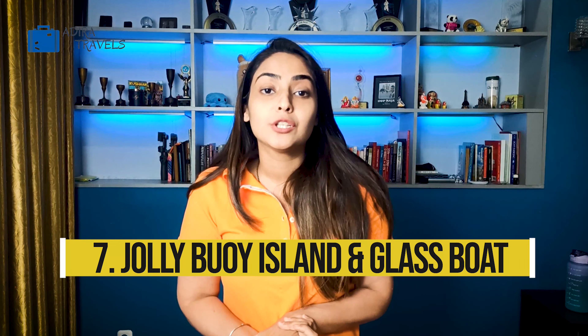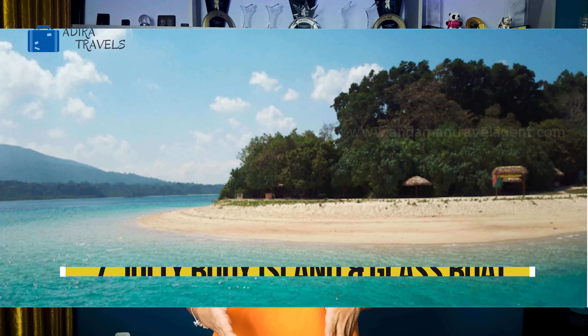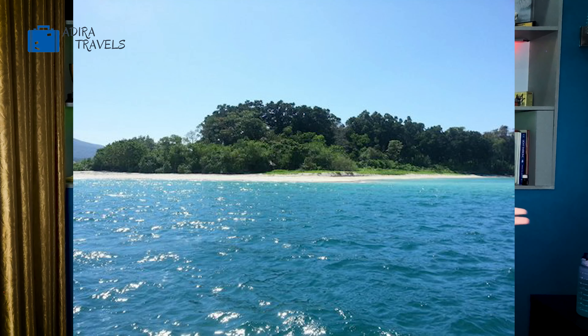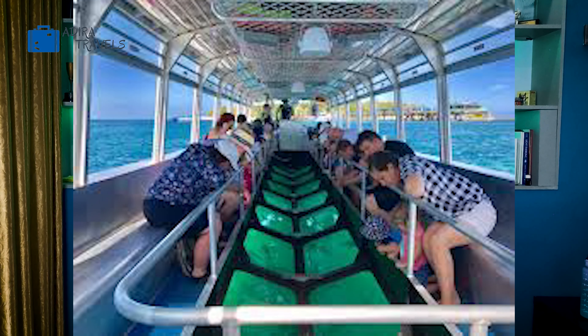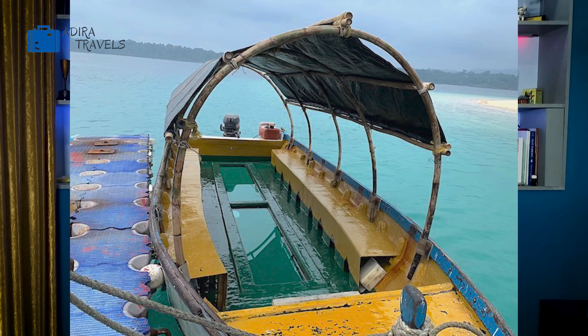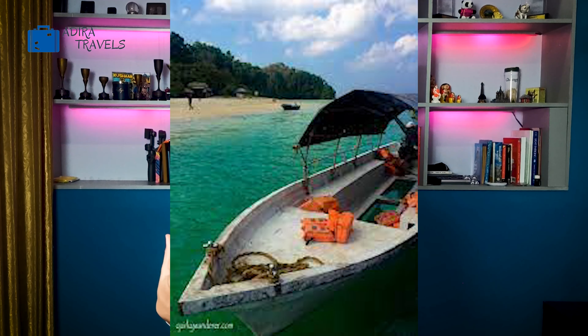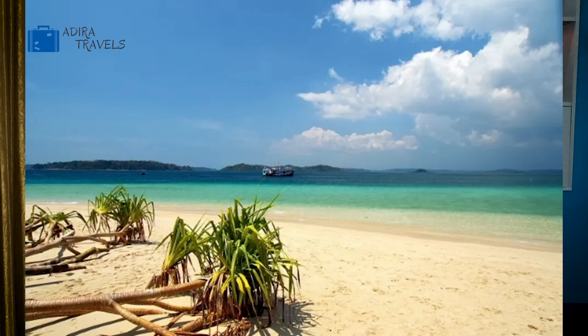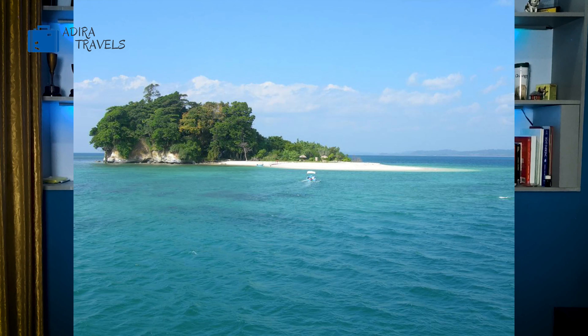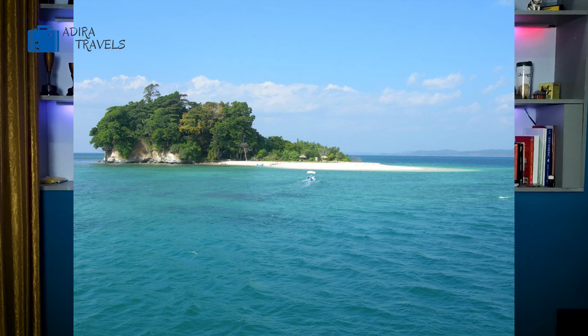The next thing you can do is visit Jolibyo Island, which is very famous for its glass bottom boats. You simply sit in a boat with a glass bottom through which you can see different types of fishes, turtles, marine life, and coral reefs — it's absolutely amazing. This is perfect for those who don't like swimming or getting into the water but still want to enjoy the marine life.